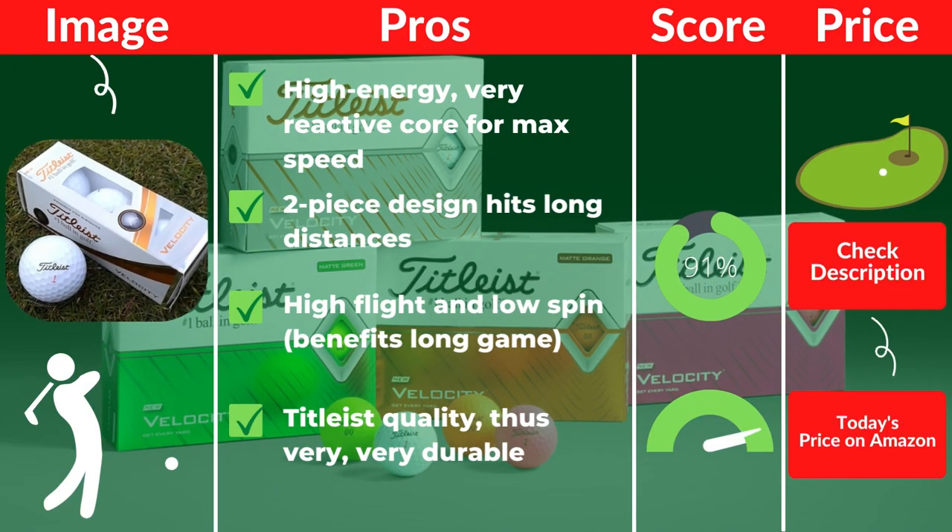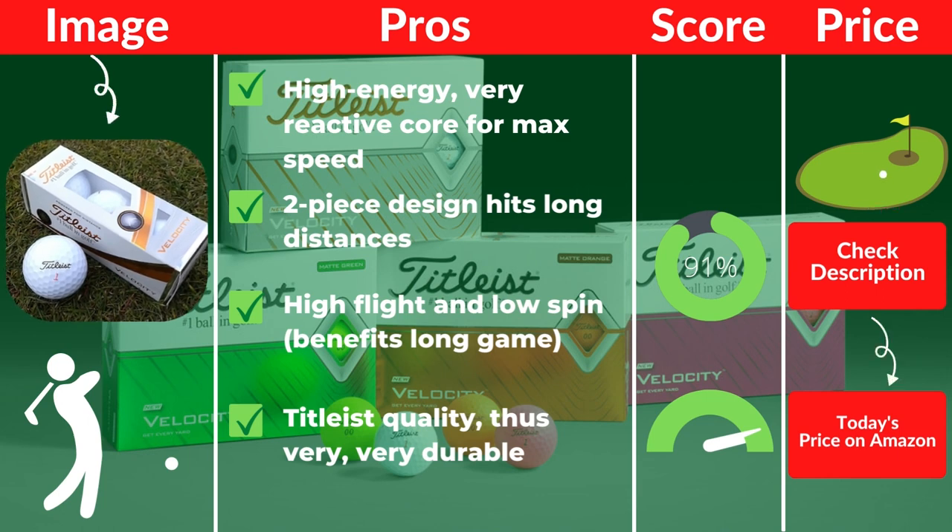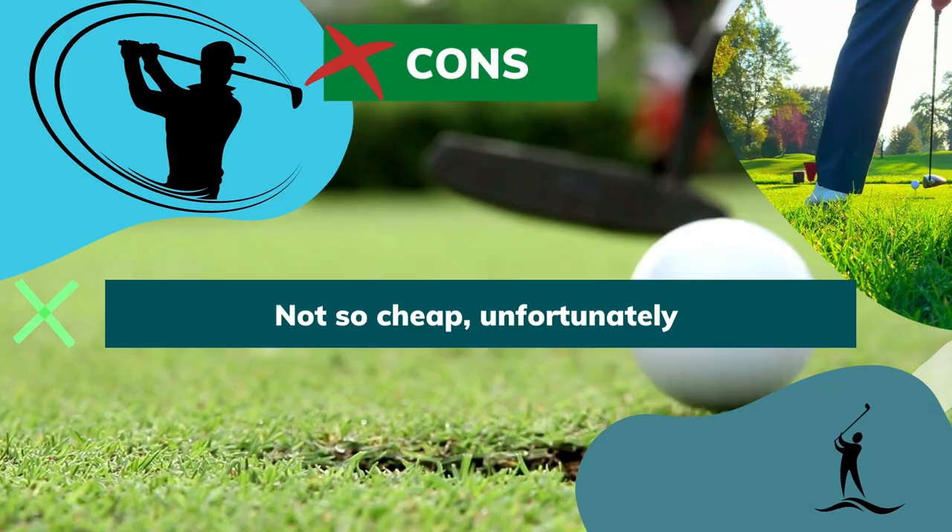Pros: High-energy, very reactive core for max speed. Two-piece design hits long distances. High flight and low spin. Titleist quality, thus very durable. Cons: Not so cheap, unfortunately.